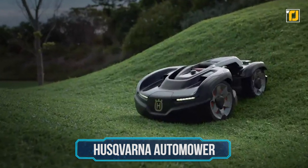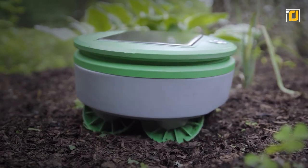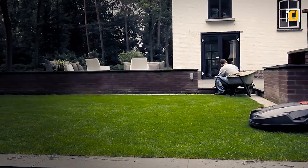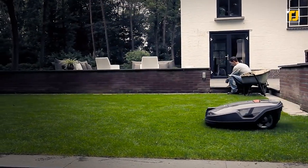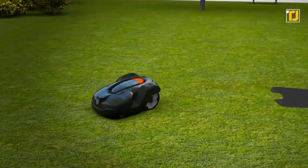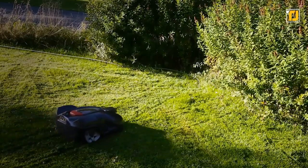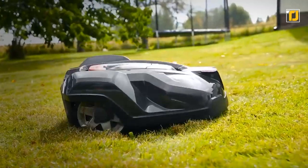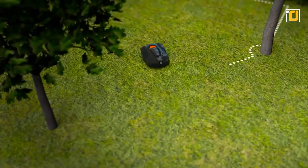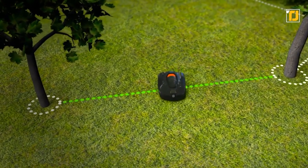Number 2: Husqvarna Auto Mower. Remember that whole speech earlier about how lawnmowers are boring and tedious? Well, here's your reward. This bad boy right here is the mother of all lawnmowers out there. If your old mower is a Honda Civic, then this is a Ferrari. Not only does it look incredible, but it's also very powerful — it can even handle complicated terrain like slopes and narrow passages. Plus, you've got all the other X-Line perks like GPS theft tracking and assisted navigation.